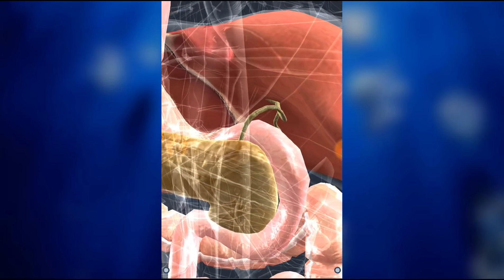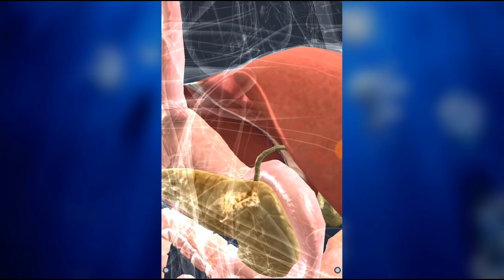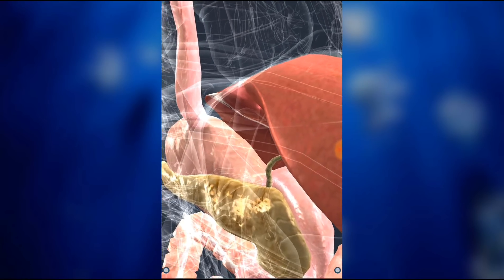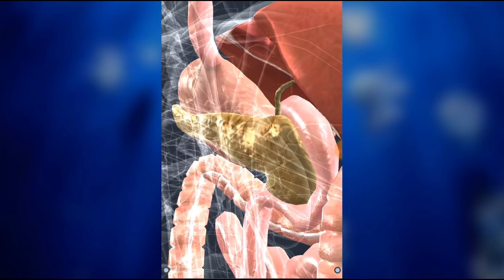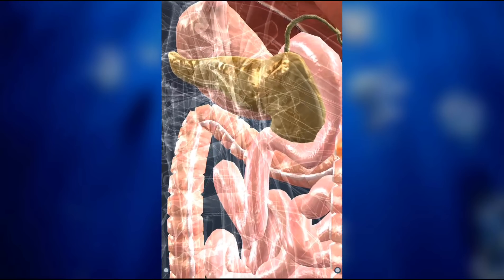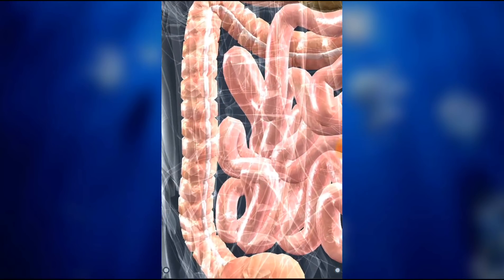Pancreatic juice, which is secreted by the pancreas and contains digestive enzymes, is emptied there, as well as bile, which is secreted by the liver and aids in the digestion of lipids. The colon absorbs water and minerals. Its bacterium flora produces vitamins.